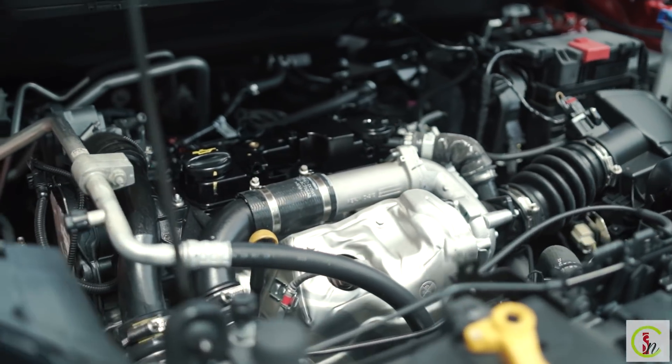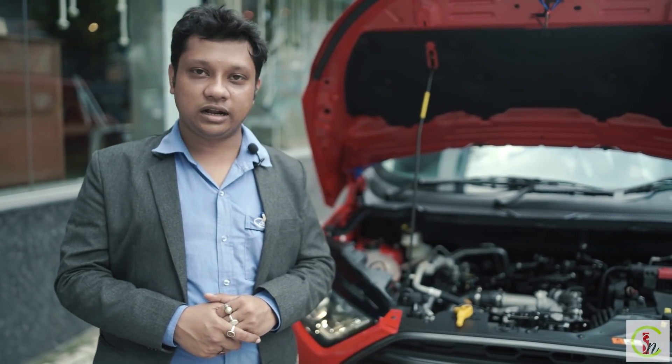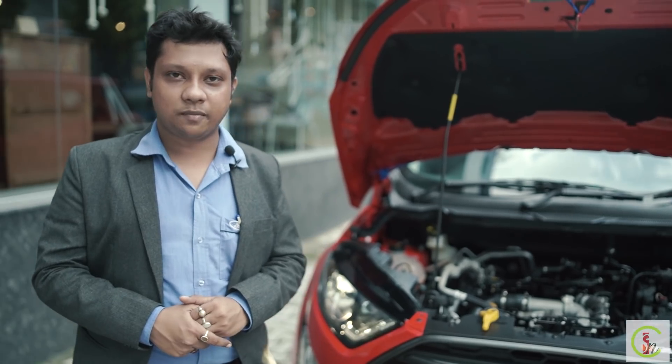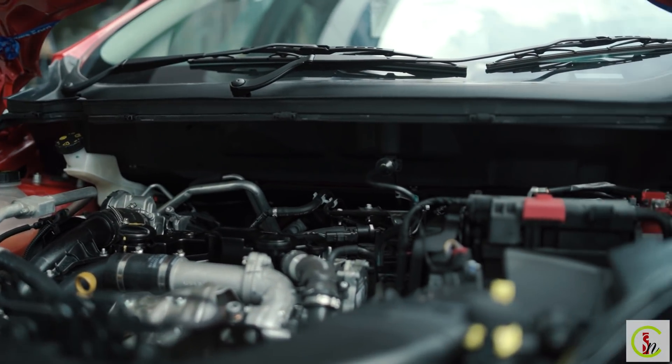The all-new Ford EcoSport has two different engine options: a 1.5-litre petrol engine and a 1.5-litre diesel engine. The 1.5-litre petrol engine produces 120 bhp power and 150 Nm torque, while the 1.5-litre diesel engine produces 100 bhp power and 250 Nm torque.